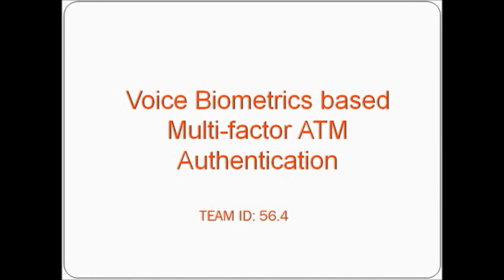Hi everyone. This video is brought to you by Team564, demonstrating a project titled Voice Biometrics Based Multi-Factor ATM Authentication.